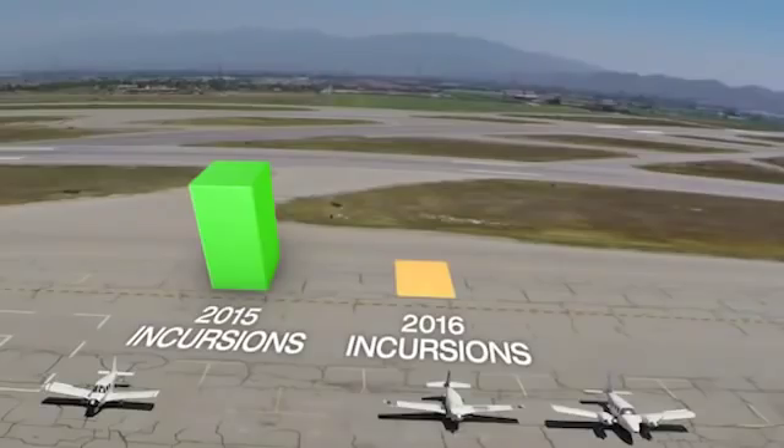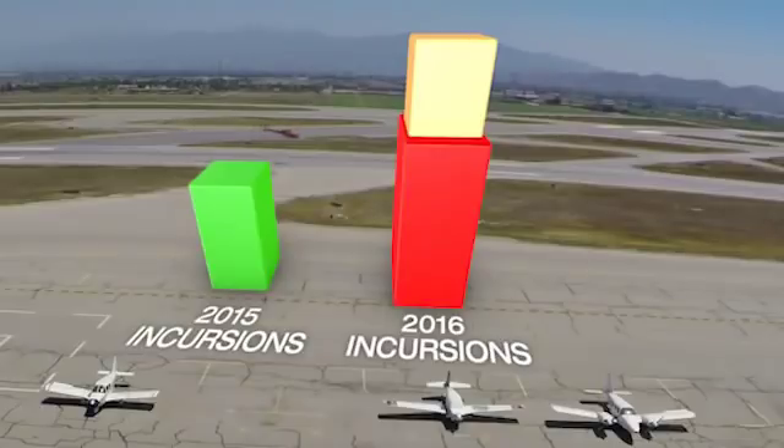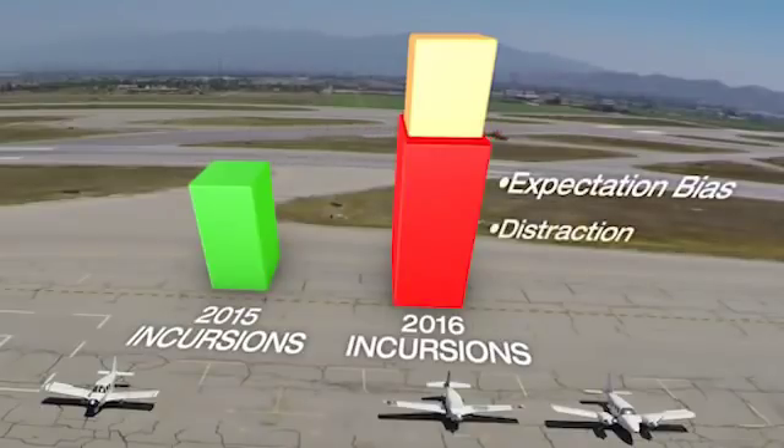Hayward has seen a 200% increase in runway incursions in the past 24 months. Over 70% of these incursions were caused by expectation bias and distractions.